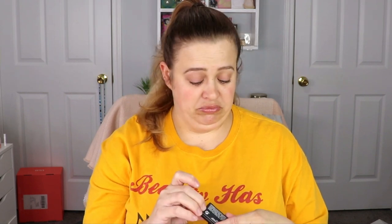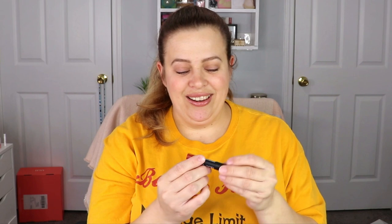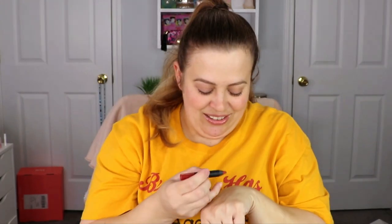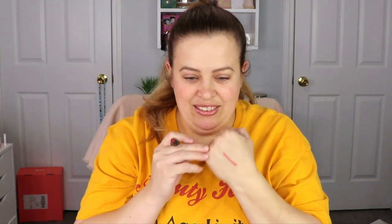Another item is from NARS — this is a Velvet Matte Lip Pencil in the shade Dolce Vita. That is a pretty color, I like it. It's really, really creamy. I like that. I don't think I've ever gotten anything from NARS in my Ipsy Glam Bag, at least not to my knowledge. That's pretty awesome.